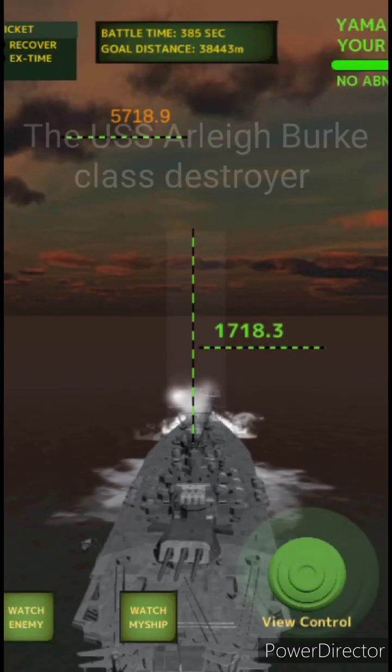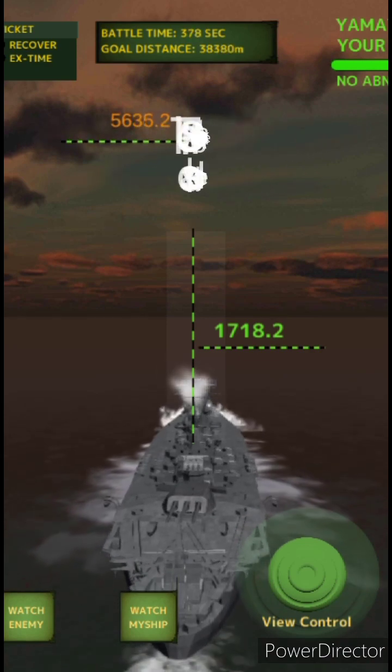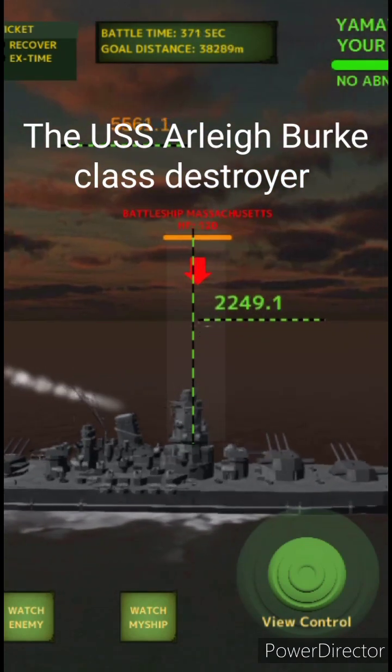The USS Arleigh Burke-class destroyer is a type of American destroyer. It is also called DDG-51 and is central to the preparation of the United States military. The first ship named USS Arleigh Burke joined the fleet in 1991.